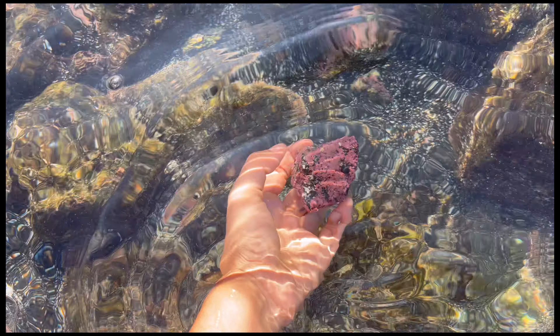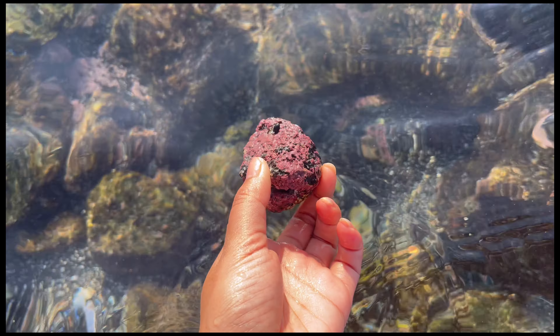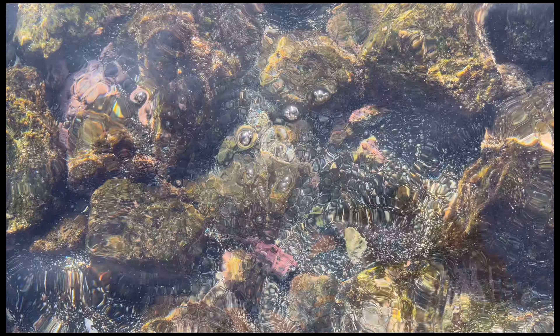Another cool thing about this park is you get to see live coral. This is so much fun to explore with kids, and this is amazing — it's a pink coral that I'm looking at right now.